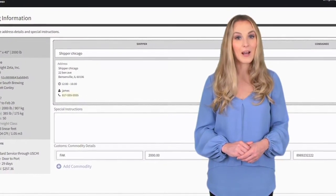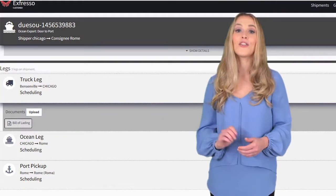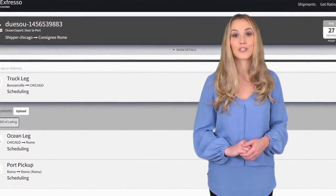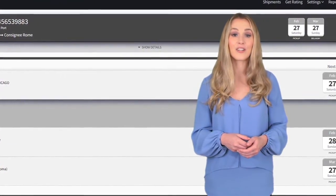Next, enter your pickup and delivery location and select Submit. You'll then be given a bill of lading you can print out to give to your driver on the pickup date. And that's it — your shipment is booked and ready to go.